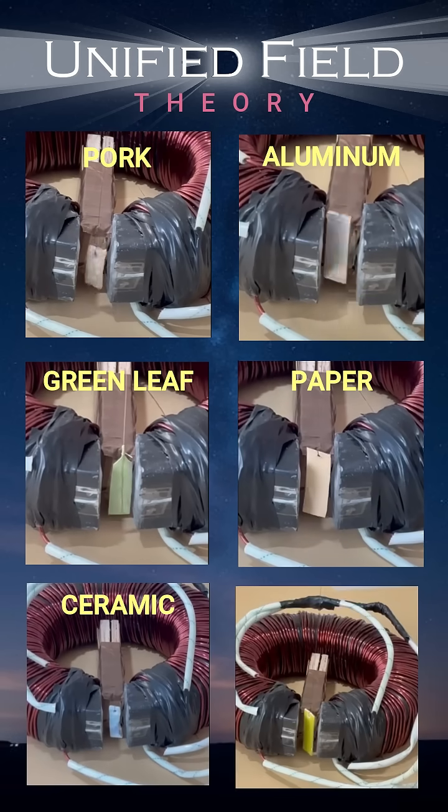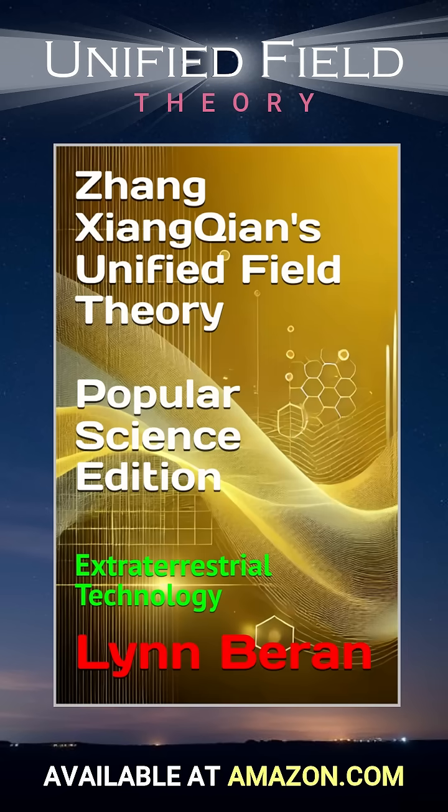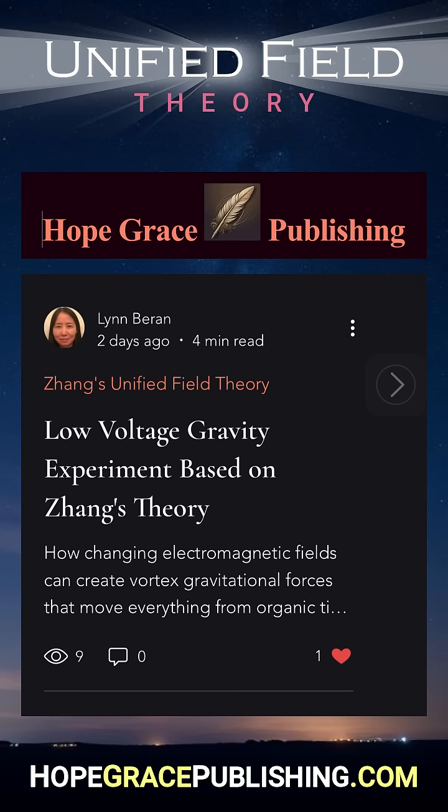This breakthrough technology, detailed in the new book Unified Field Theory, could revolutionize fluid pumping, material handling, and propulsion systems — all without moving parts. Order Unified Field Theory Popular Science Edition at Amazon.com, or go to HopeGracePublishing.com for more information.